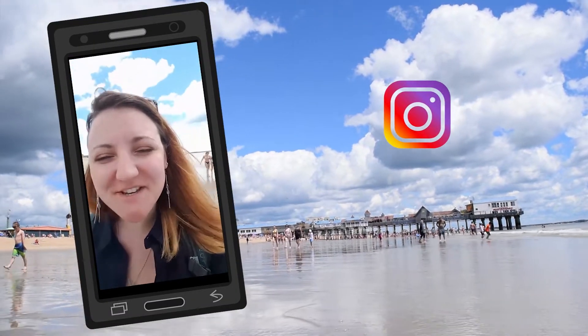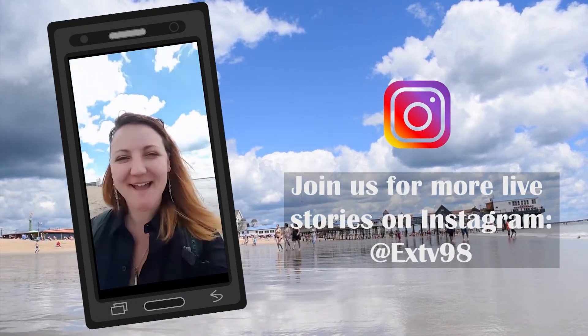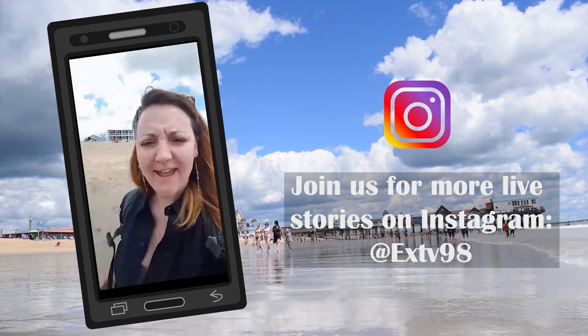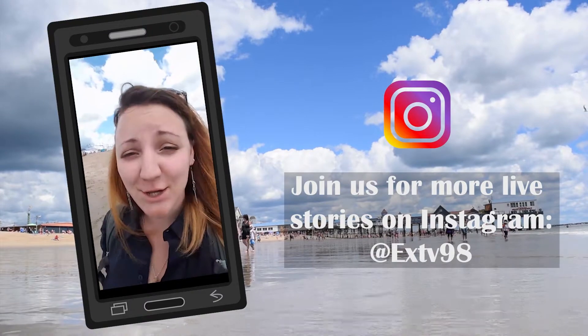I have reached the beach finally. It is a gorgeous day. Just look at that water, the clouds — the sky is perfect. Awesome beach day. And check out this really cool pier. And a carnival!